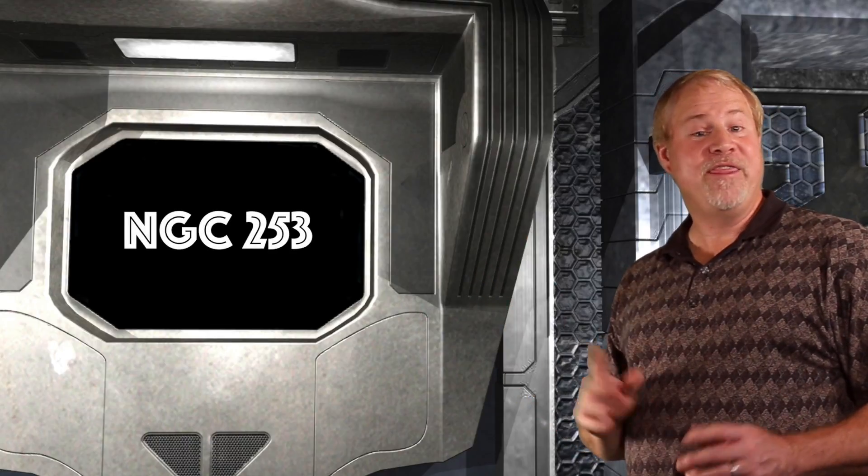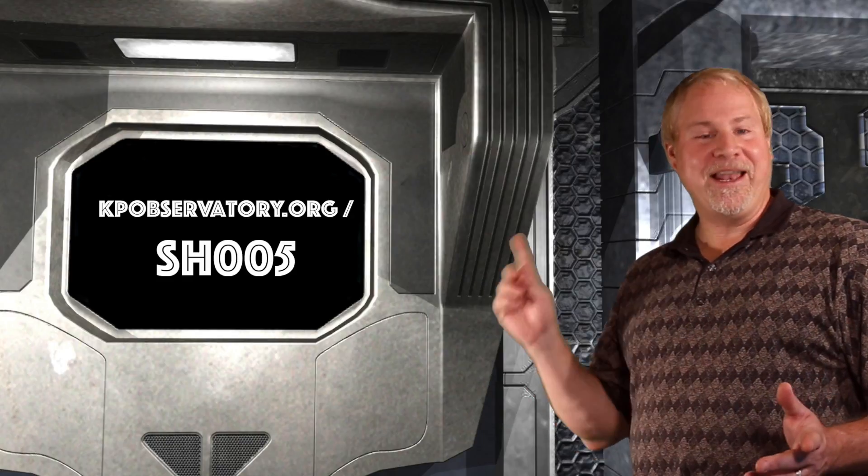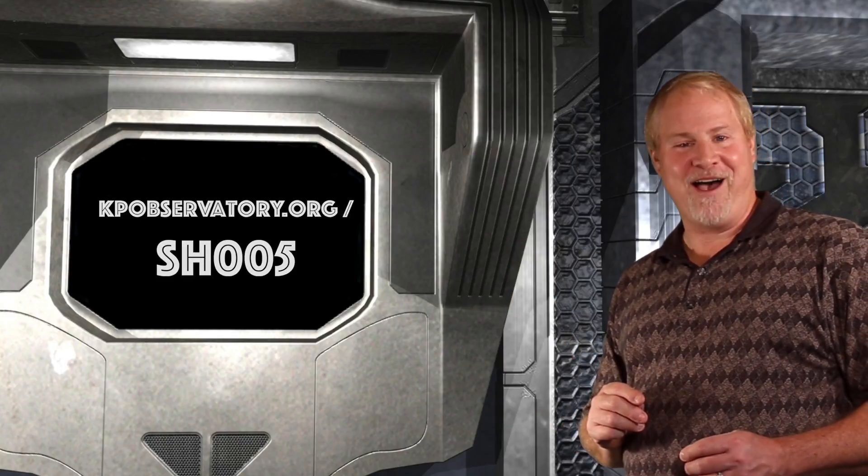As a reminder, you can find more great targets in this area, like NGC 253, the famous Helix Nebula, and Messier 30, by checking out Episode 5 of Star Hopping, found on our blog at kpobservatory.org/SH005.